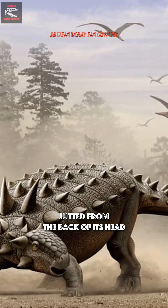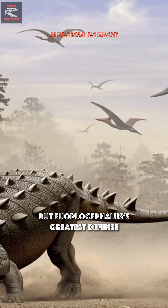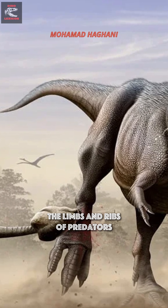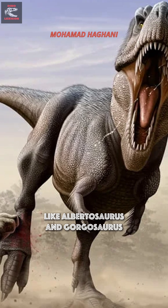Large horns jutted from the back of its head, but Euoplocephalus' greatest defense was its 20-kilogram tail club, made of fused bone and capable of crushing the limbs and ribs of predators like Albertosaurus and Gorgosaurus.